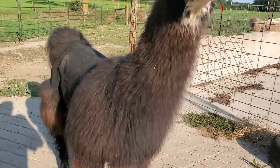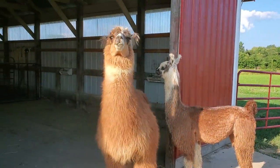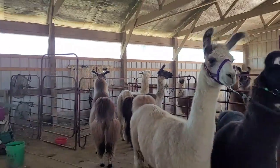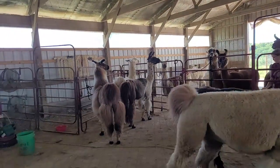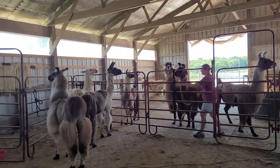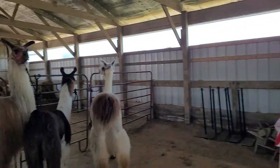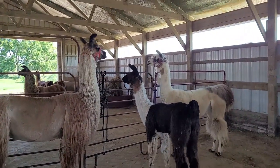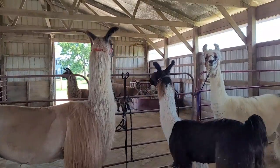They wash them, they bathe them, and get them all fluffed up and looking pretty. Step one to grooming day is catching all the llamas, haltering them, getting them out. Then we will start with brushing and getting them ready for their bath.